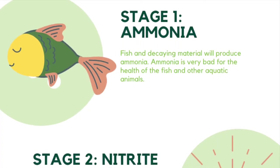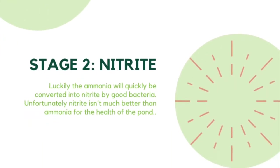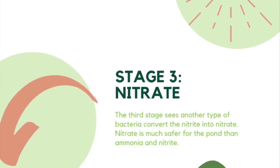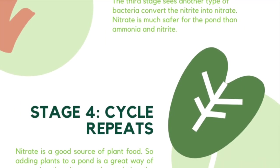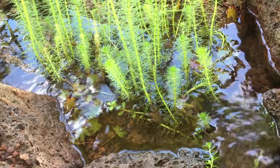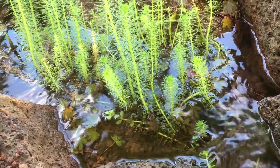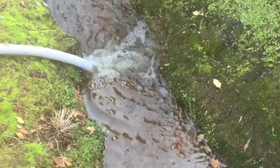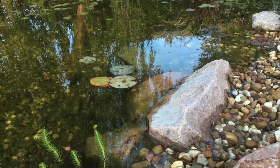As the ammonia is created, bacteria and microorganisms process it and turn it into nitrite, and from nitrite they turn it into nitrate. Now all these components are plant foods as well, so they can be removed by water plants sitting directly in the water, or by water changes which is what people do in their aquariums. In a pond, if we get the balance right, that shouldn't be necessary.